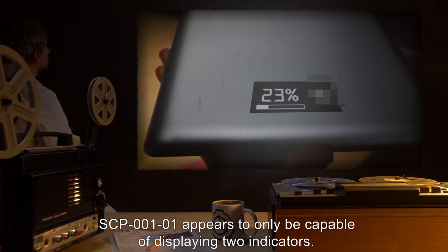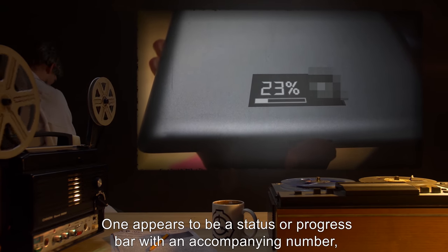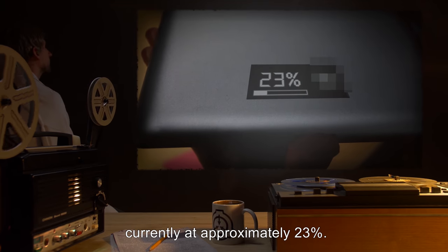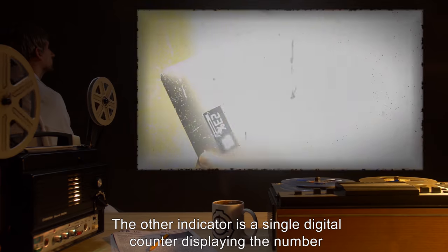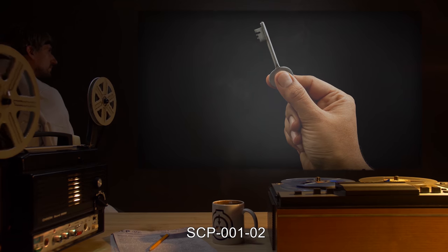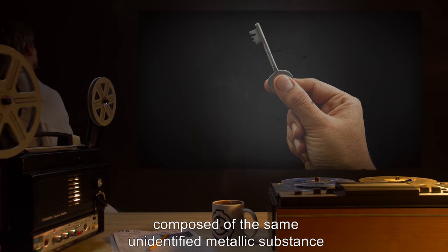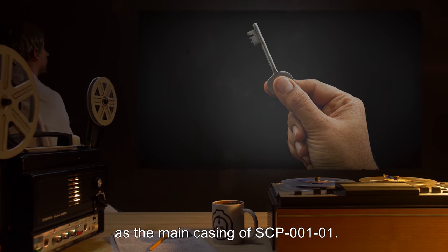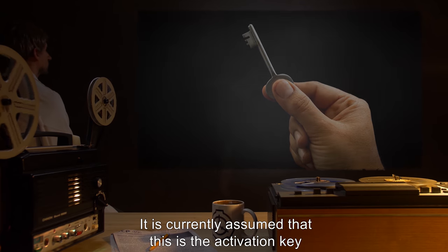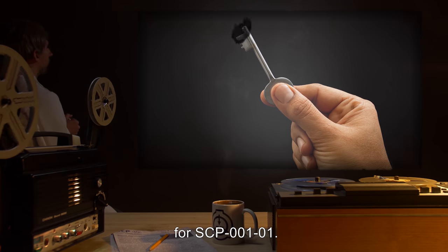Attempts to image the interior of SCP-001-01 utilizing X-ray or magnetic resonance have resulted in inconsistent results, suggesting that the device is either too dense to properly image or has inconsistent internal topography. SCP-001-01 appears to only be capable of displaying two indicators: one appears to be a status or progress bar with an accompanying number, currently at approximately 23%. The other indicator is a single digital counter. SCP-001-02 is a small key composed of the same unidentified metallic substance as the main casing of SCP-001-01, and is currently assumed to be the activation key for SCP-001-01.